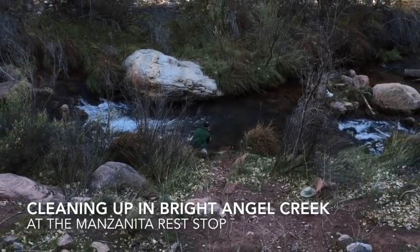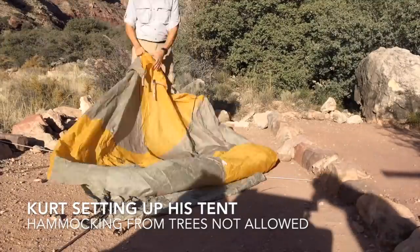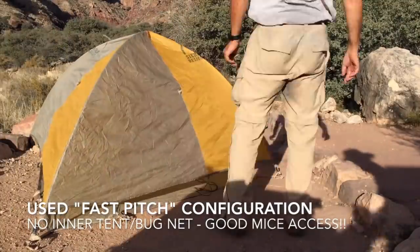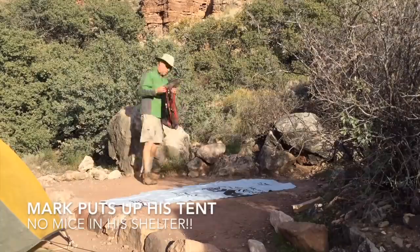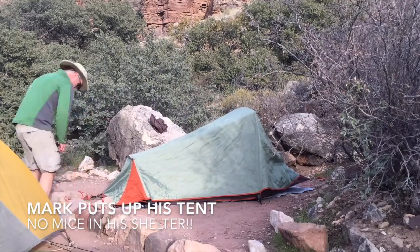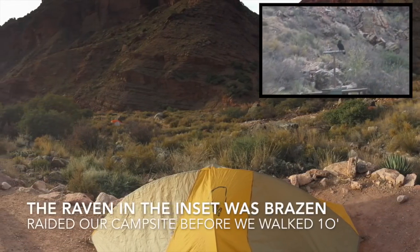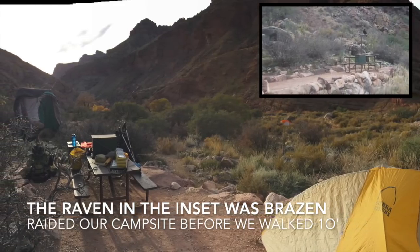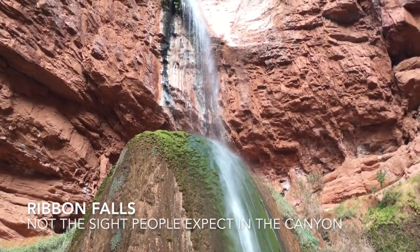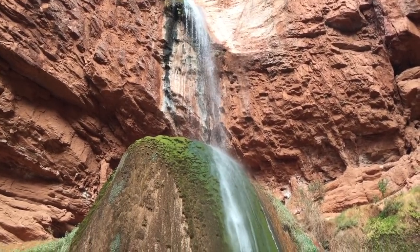Mark took the opportunity at the Manzanita Rest Stop to wash up in Bright Angel Creek. I used my tent on this trip, which I don't often do, because hammocking is not allowed in the Grand Canyon on trees. I took my tent and used it in fast-pitch mode. Mark put up his tent, which prevented any of the mice that bothered me at Cottonwood from getting into his tent — a smart move. Day five was a continuation down the North Kaibab towards Bright Angel Campground and Phantom Ranch.